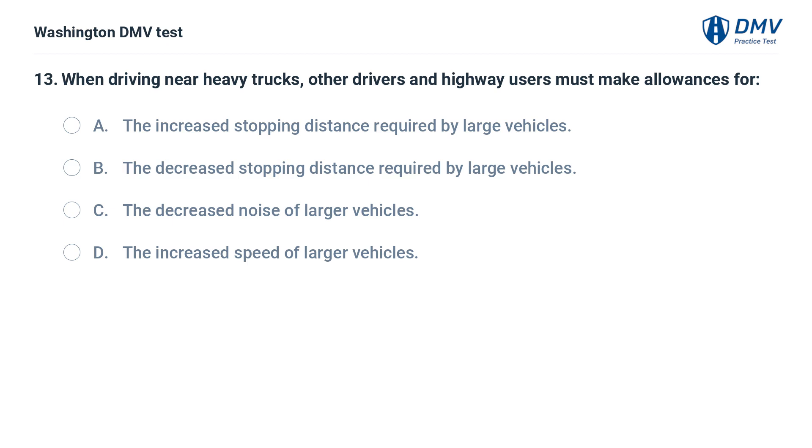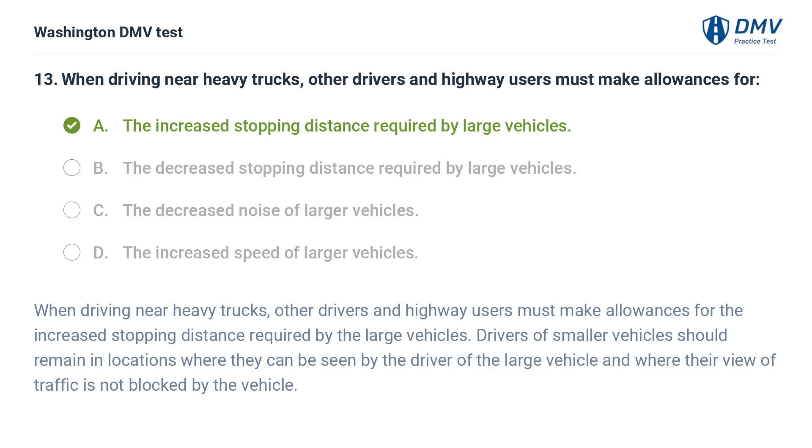The correct answer is A: The increased stopping distance required by large vehicles. When driving near heavy trucks, other drivers and highway users must make allowances for the increased stopping distance required by the large vehicles. Drivers of smaller vehicles should remain in locations where they can be seen by the driver of the large vehicle and where their view of traffic is not blocked by the vehicle.